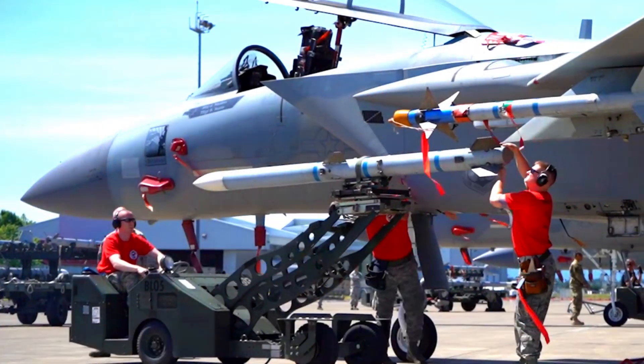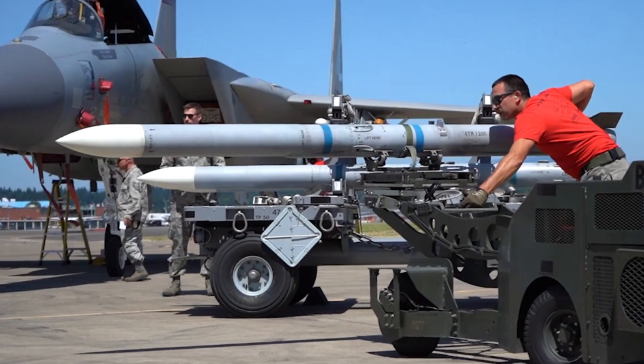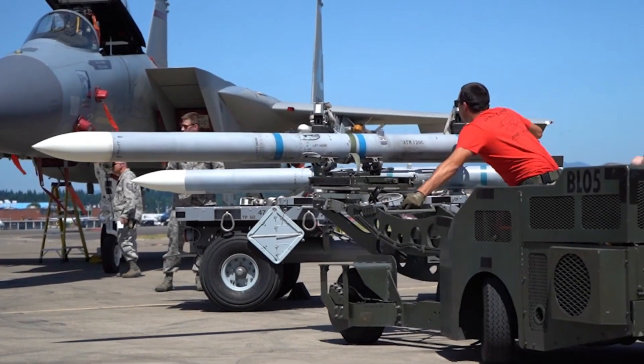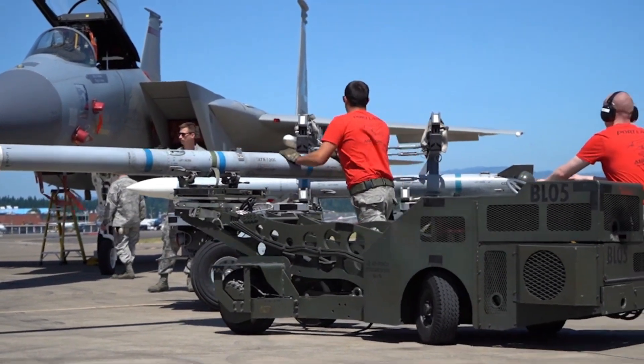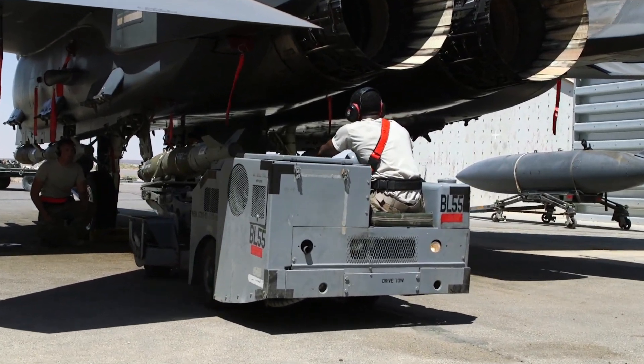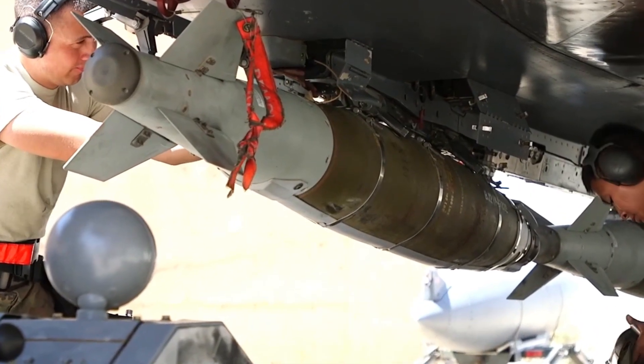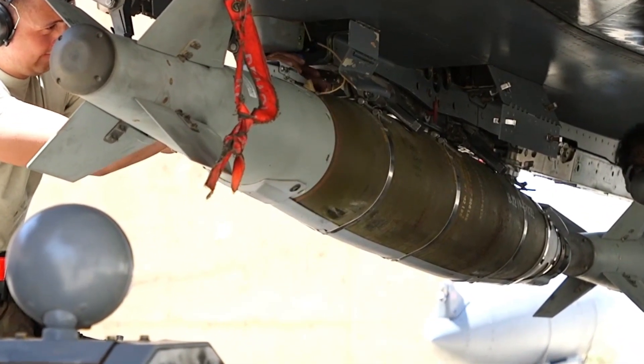Breaking news: Boeing recently achieved a significant milestone by delivering the first operational F-15EX Eagle II to an Australian Air National Guard Base.